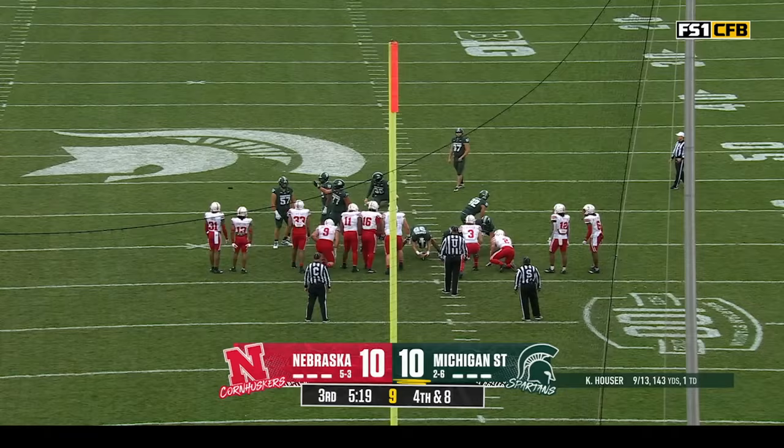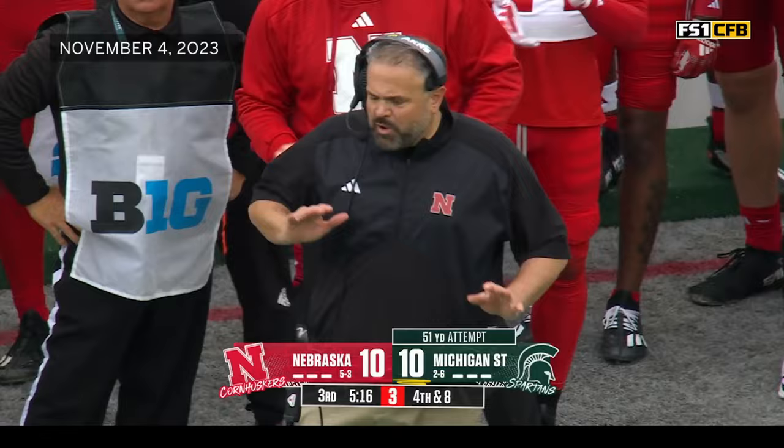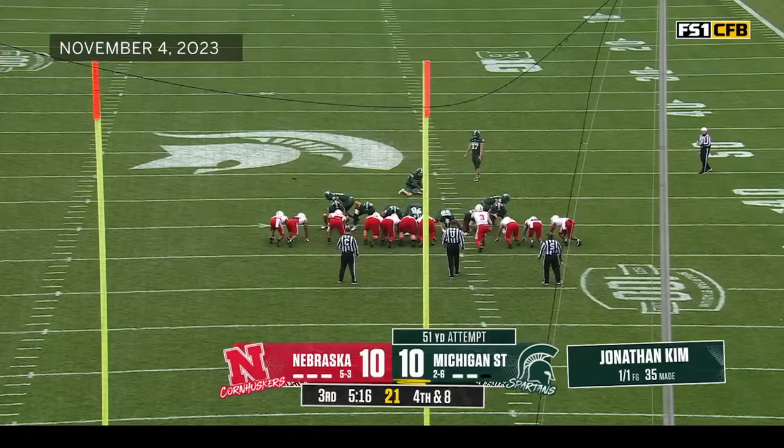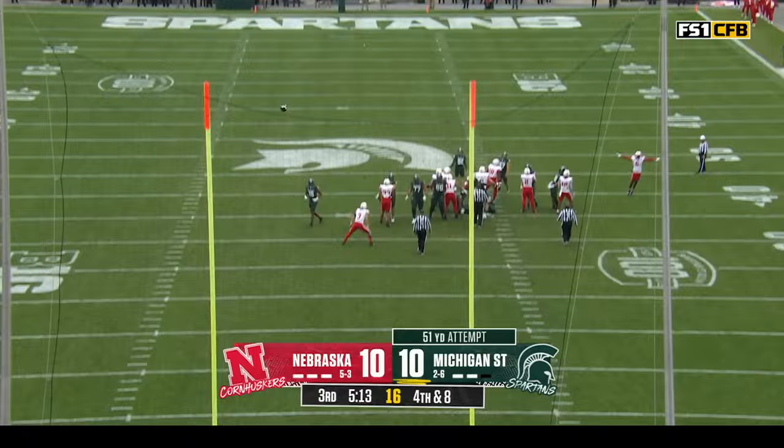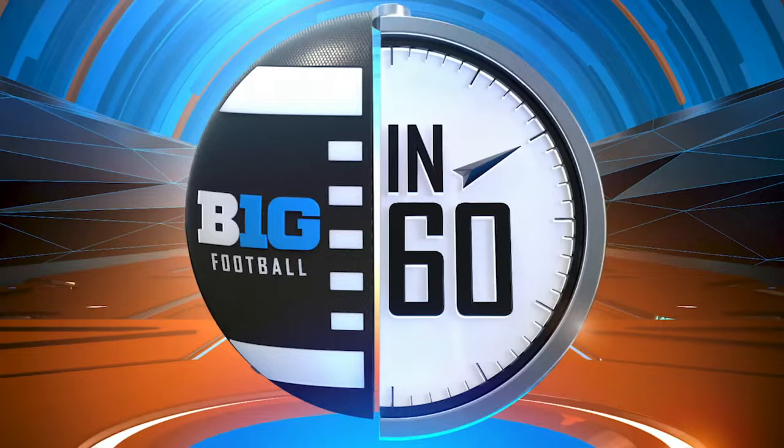A little gut check here. They're going to try a 51-yarder — his longest is 58. You've got a man short though, better call a timeout. Timeout taken, Michigan State's first of the half. Jonathan Kim from 51. Got a big leg — when you hit from 58, 51 is a walk in the park.